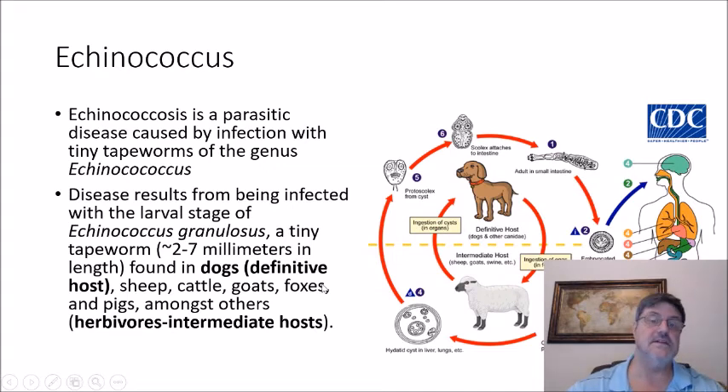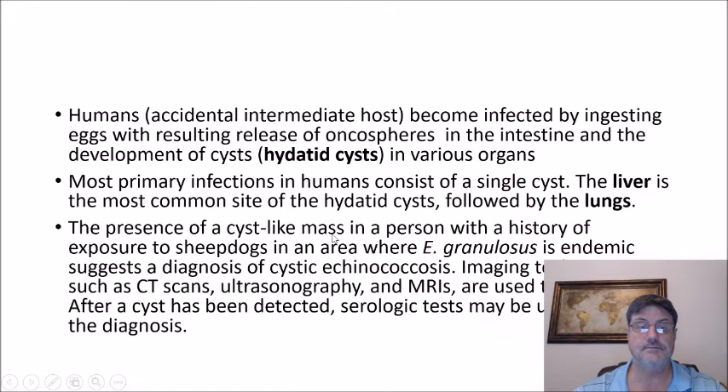Echinococcus is a parasitic disease caused by infection with tiny tapeworms of the genus Echinococcus. Disease results from being infected with the larval stage of Echinococcus granulosus, a tiny tapeworm about two to seven millimeters in length, found in dogs, which are the definitive host. Sheep, cattle, goats, foxes, and pigs are among the intermediate hosts. Humans, which are the accidental intermediate hosts, become infected by ingesting eggs, with resulting release of oncospheres in the intestine and the development of hydatid cysts in various organs.